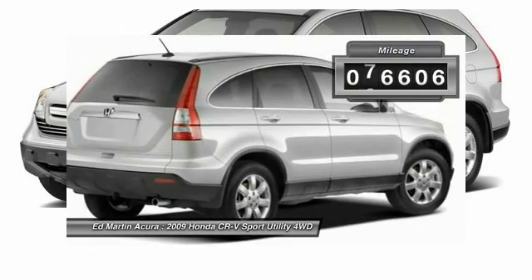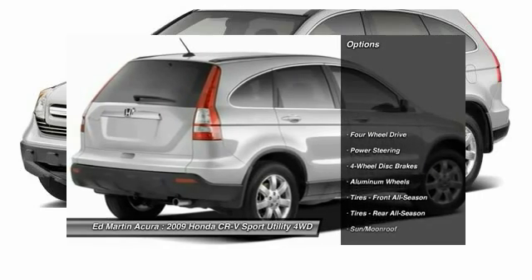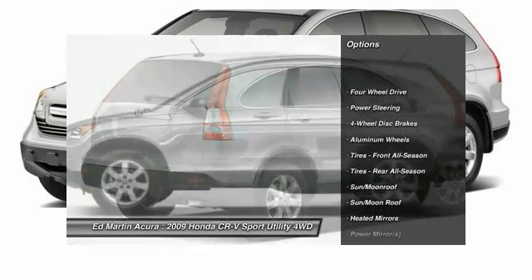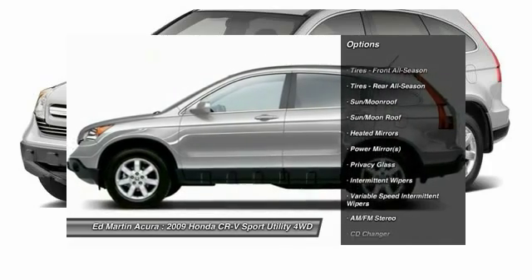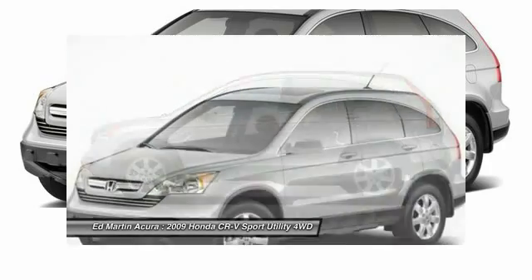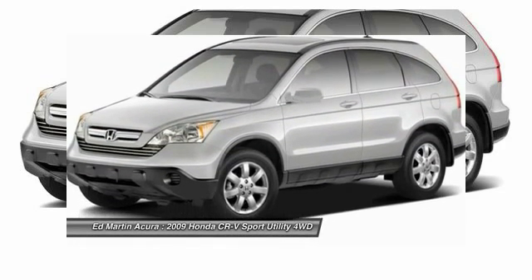This vehicle has less than 80,000 miles. Here are some of this vehicle's great options: CD changer, steering wheel audio controls, anti-lock braking system, stability control, traction control, adjustable steering wheel, power steering, keyless entry, floor mats, and aluminum wheels.